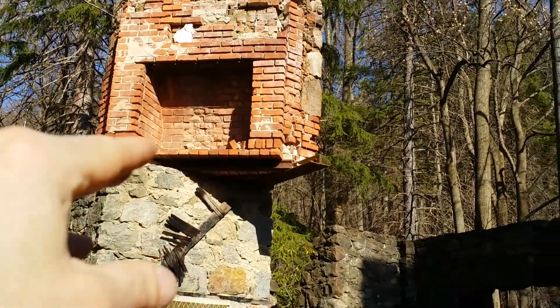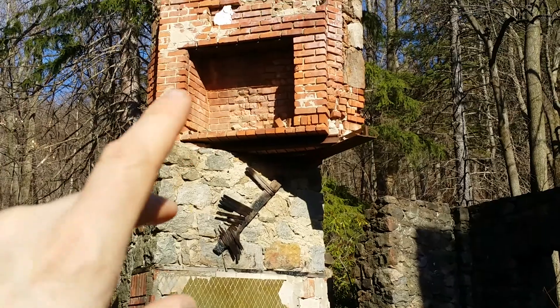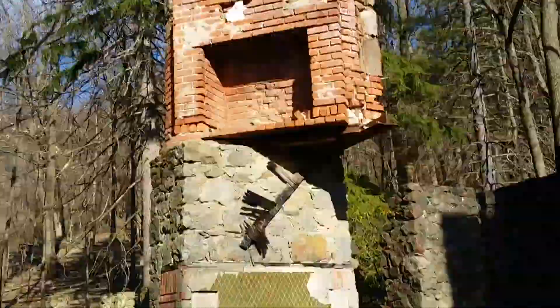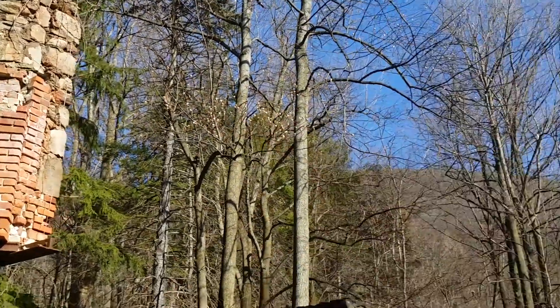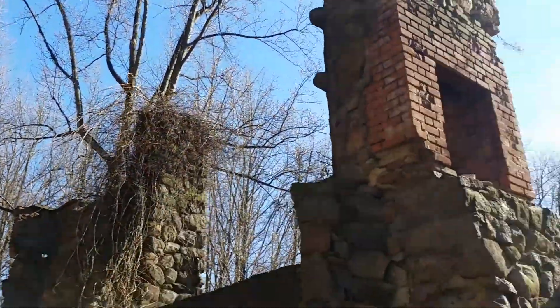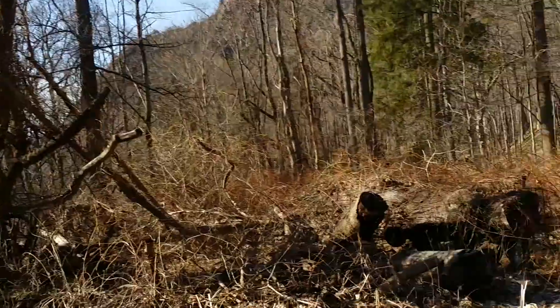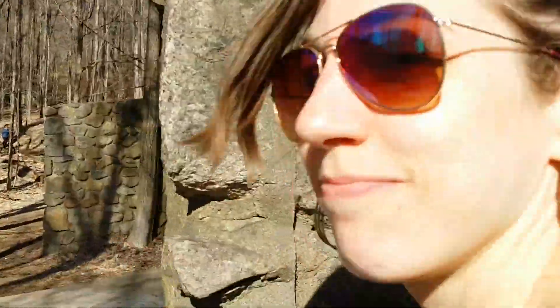That fireplace. So Melissa was hypothesizing — educated guessing — that maybe this sunk down. That's her theory. It's absolutely gorgeous. The stonework is amazing. Alright, we're gonna head back — say bye bye!